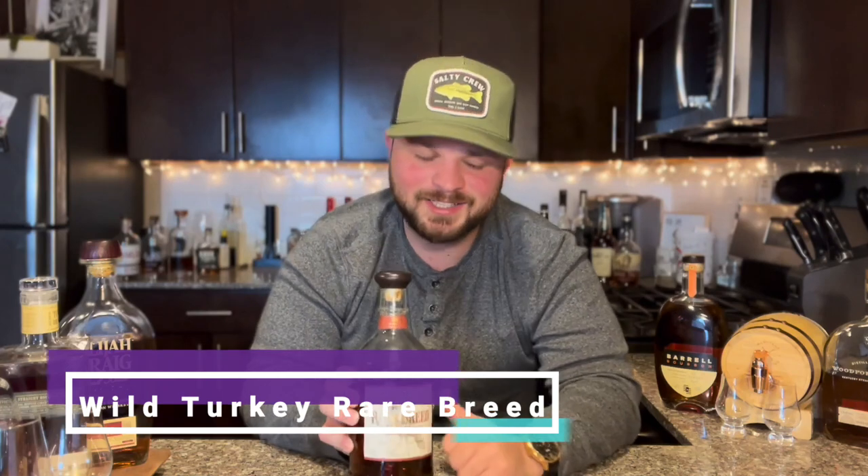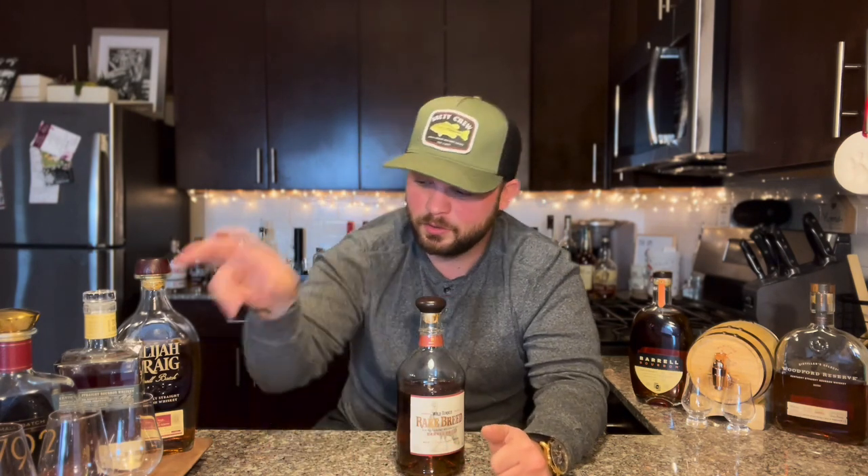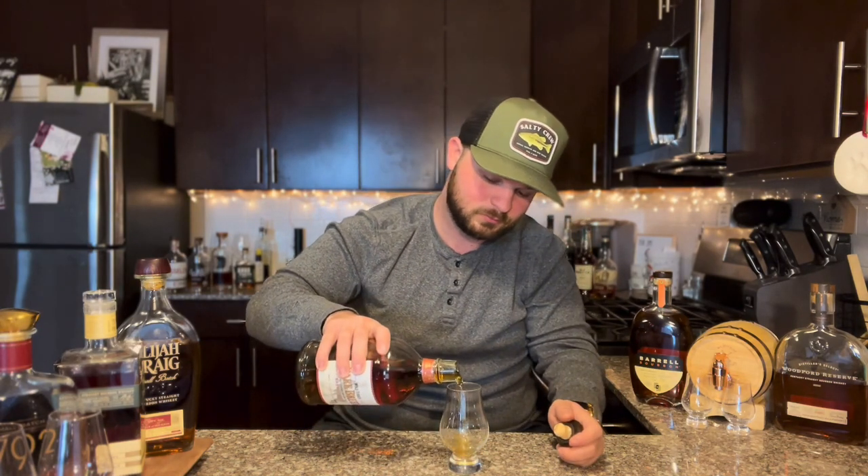Number two is the everyday sipper, and my choice is Wild Turkey Rare Breed. I found my first bottle and it's finally hitting the shelves again. I sip on it almost every day. Being at a higher proof — 116, 117 proof — this stuff holds up. It's barrel proof, really, really good. Sipping it on its own, it doesn't burn. It has all of those Wild Turkey flavors you're looking for. It's absolutely delicious. We're going to pour ourselves a little bit for the rest of this video.